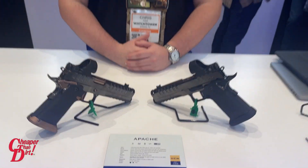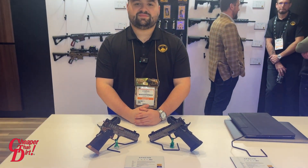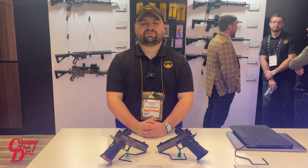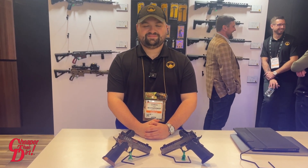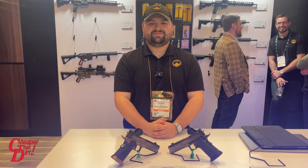Thank you guys for stopping by the Watchtower booth. Once again, this is Brian with Cheaper Than Dirt — stay tuned for more from SHOT Show 2024. And we thank you, Chris.